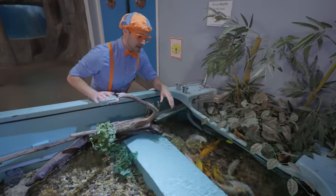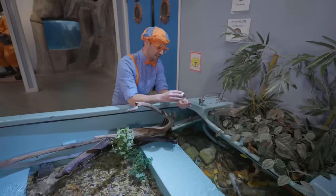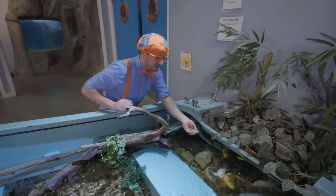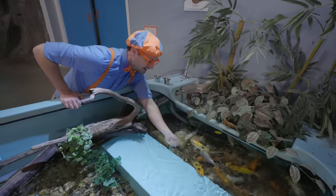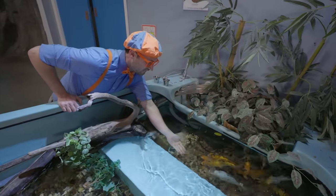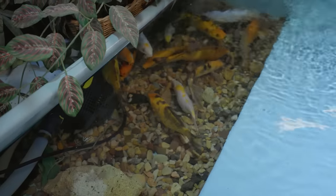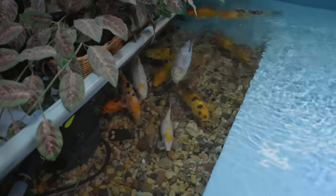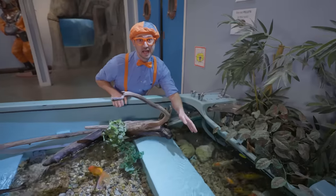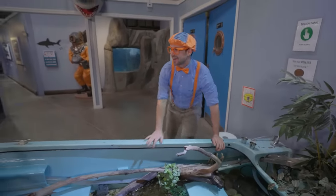There are so many of them, and they're so colorful! Hello, Japanese koi fish! Here you go — are you hungry? They're so cool looking, so colorful! Some are orange and black, some are white and black, and some are white, black, and orange! See you later!